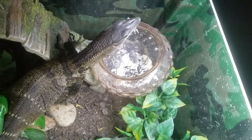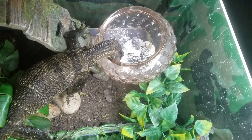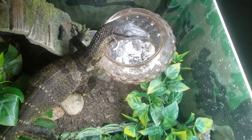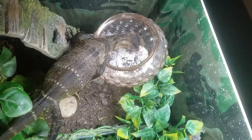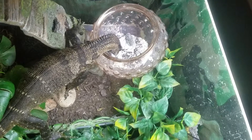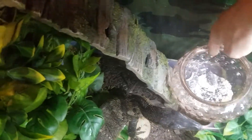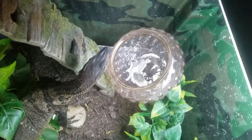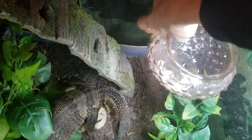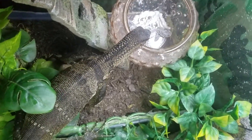Cricket almost jumped out. Hey, there's two cockroaches in there, buddy. Hey, you're good. You see the cockroach? Sometimes he's not the brightest, you know, whatever.